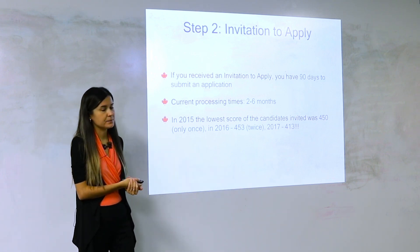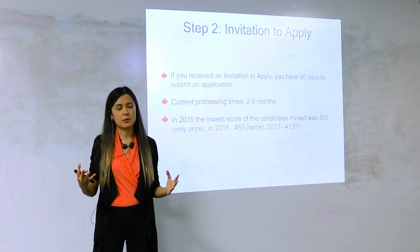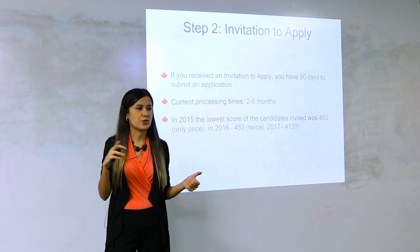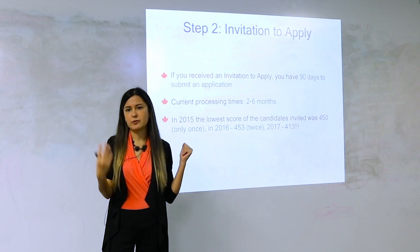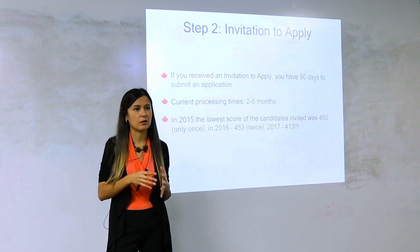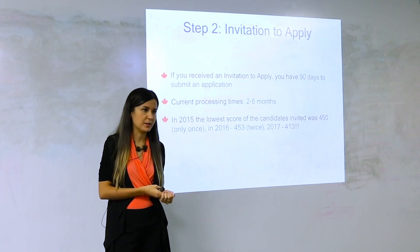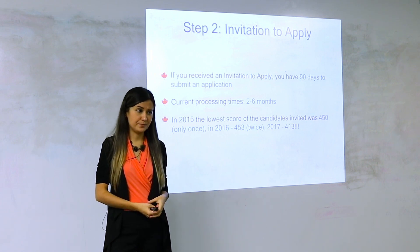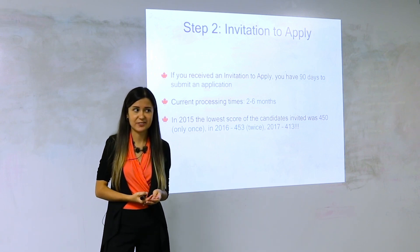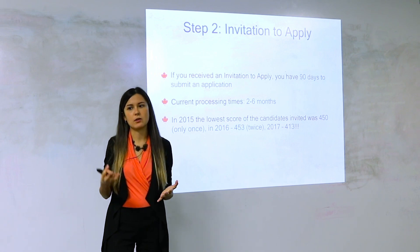After you've been invited, the application process begins. All the government forms and document checklists open up and you start filling out personal history, travel history, family history, address history, statutory questions, employment information, job offer, and so on — there's a lot. You have 90 days to do it, so you should be working on gathering that information ahead of time, including all your supporting documents.